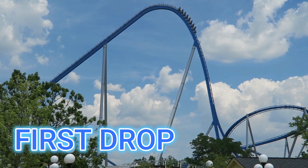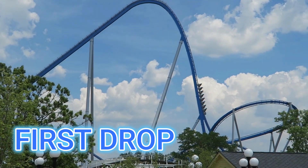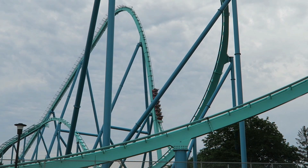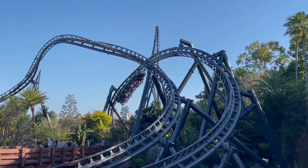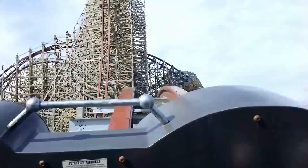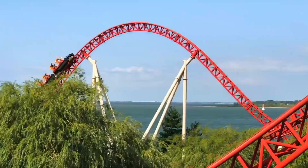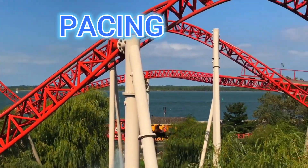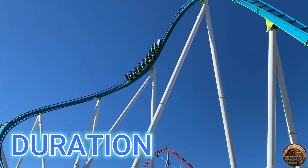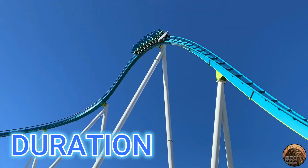On a coaster with a lift hill, the drop is very important and should deliver a gut punch, whether with ejector airtime or floater airtime. The ride should have a diverse variety of elements, including multiple airtime moments that are unique from one another, and inversions if appropriate for that coaster type. The ride should have a consistent pace with well-sequenced elements, minimizing filler track, and its duration should be long enough to be satisfying, but not overly prolonged.